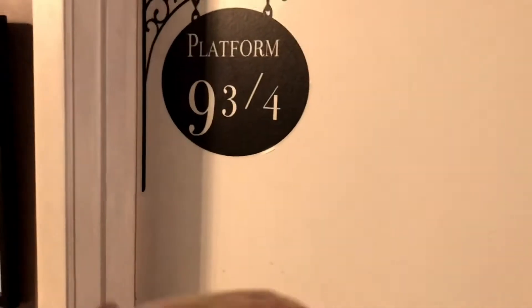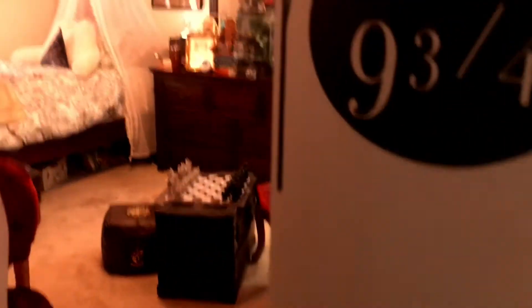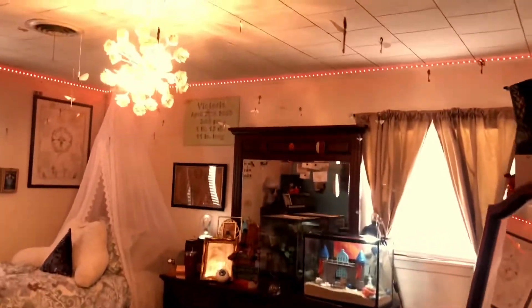Alright guys, so here is the entrance to my room. We have our lovely Platform 9¾ sign. I love it.